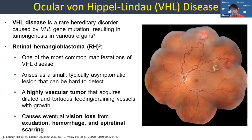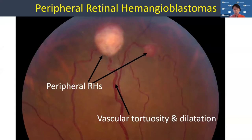You can see my pointer — the vessels are all dilated, and you can see the tumors up above here, and also some whitish material. That's a hard exudate, and eventually it can cause vision loss from this exudation. The blood vessels are not normal — they leak and they cause some scarring. Here's a higher view of this, showing the vascular tortuosity and the dilation.